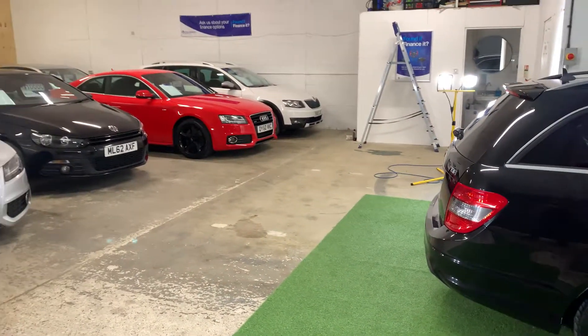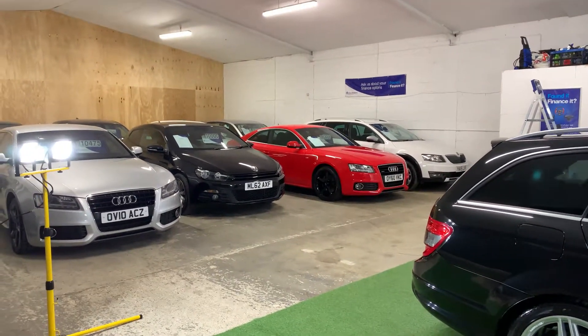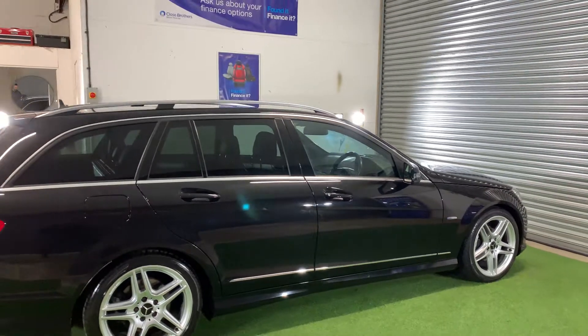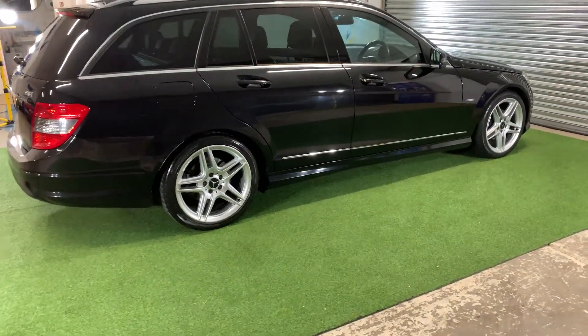We do have indoor viewing facilities here as you can see, so we can cater for all weather and evening appointments. The LED lights are on — nowhere to hide and nothing is being hidden.